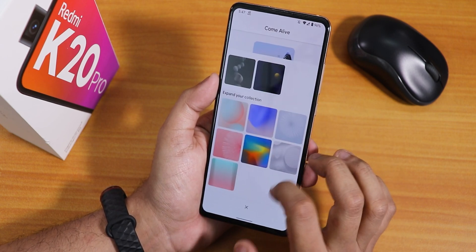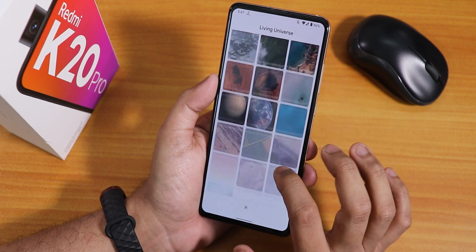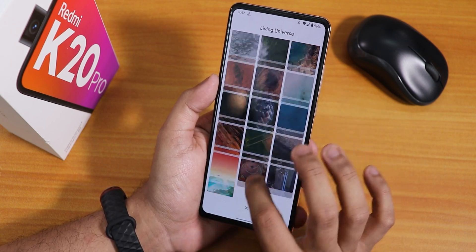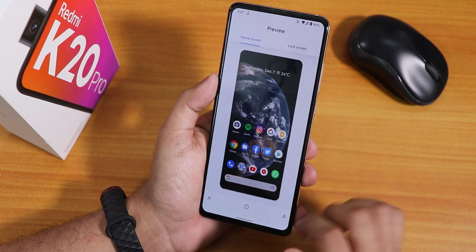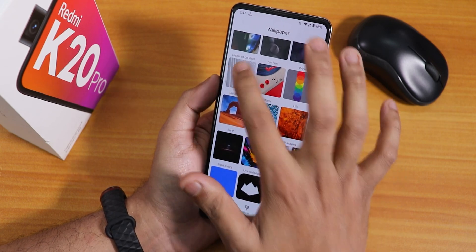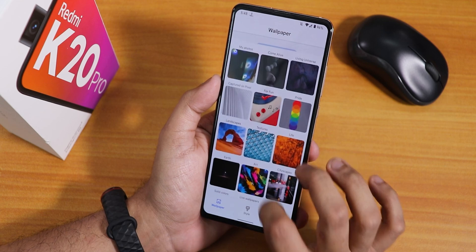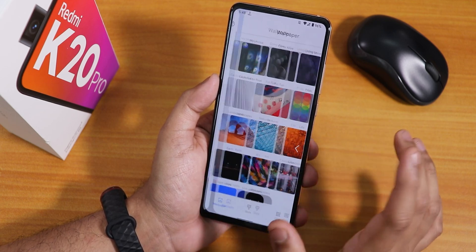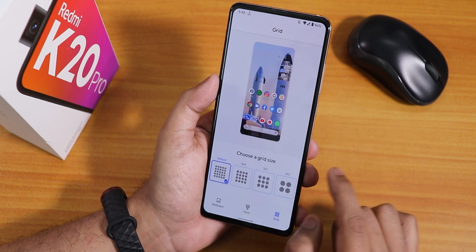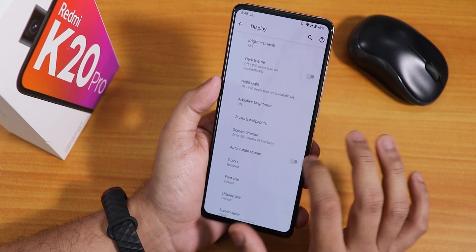In terms of wallpapers, there's a Come Alive section and a Living Universe section where you can download animated wallpapers. There are also landscape wallpapers — pretty cool looking. You can change the grid size up to 4x4 or leave it at default.